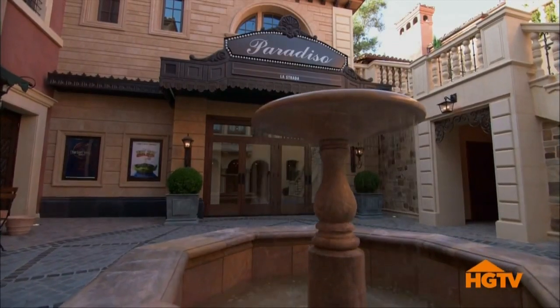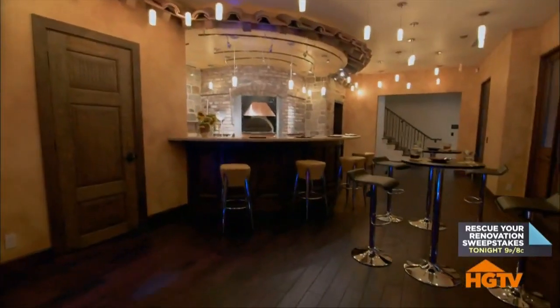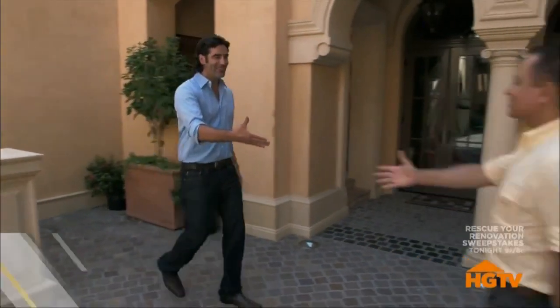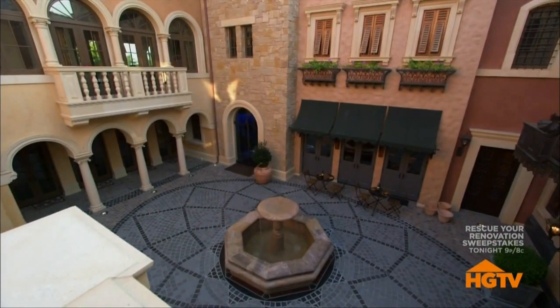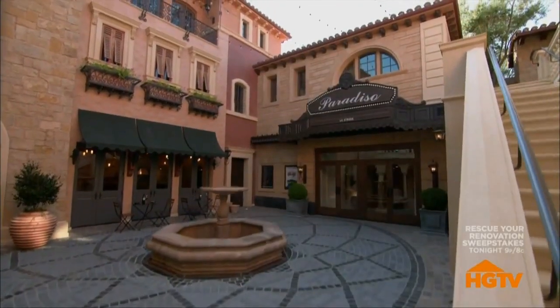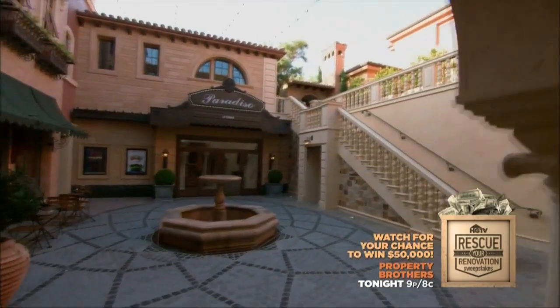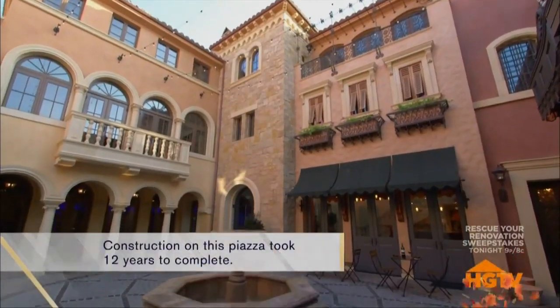Surrounding the piazza is a whole private city made up of amazing million-dollar entertainment spaces that include a home theater, a pizzeria, nightclub, and even a vintage arcade. We created five facades using different materials to give each building its own identity. This homeowner wanted to replicate every bit of his Italian travels and give his guests an experience they would never forget, so he commissioned Theo to give each space its very own over-the-top theme.